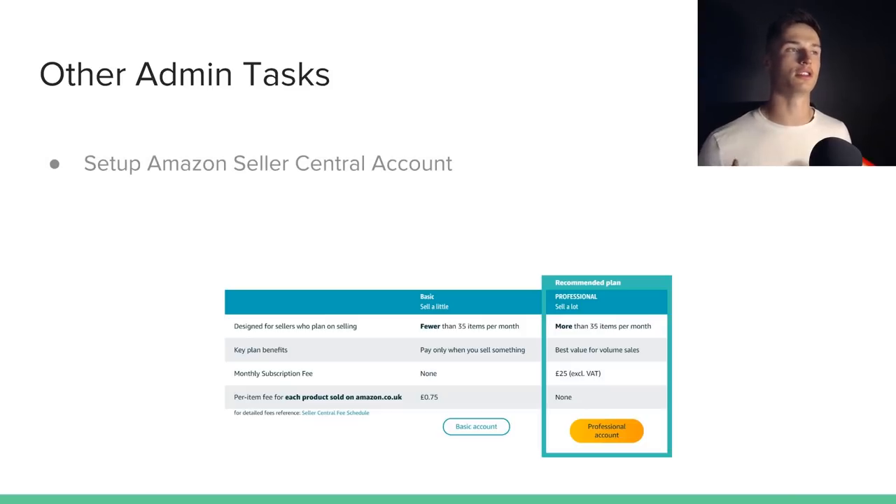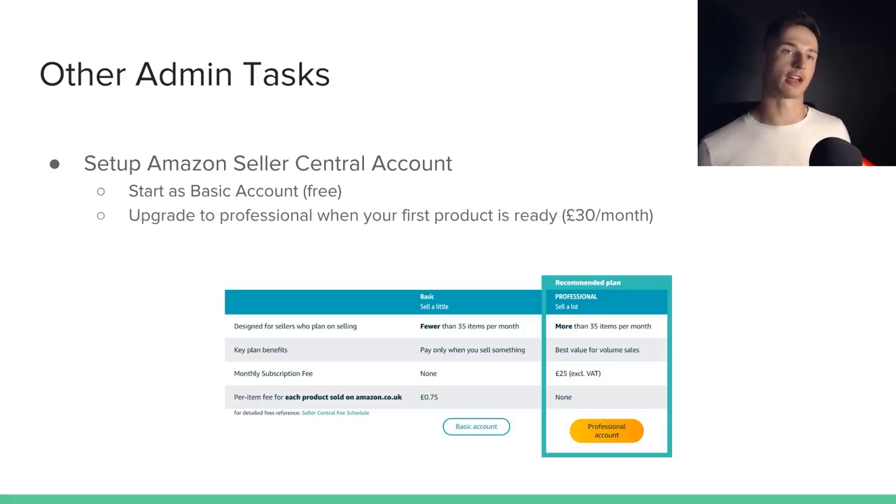Another admin task is setting up your Amazon Seller Central account, which is what you use to list and manage your entire Amazon FBA business. I recommend starting with the basic account, which is free and aimed at people selling under 35 items a month. You're not going to be selling immediately — it might take another one, two, or three months — so you don't want to be paying the £30 a month for the professional account during this time. That was a mistake I made, but Amazon support refunded me the two months when I wasn't selling. Start basic and upgrade when you're ready to sell. Also, link your limited business to your Amazon Seller Central account at this point.